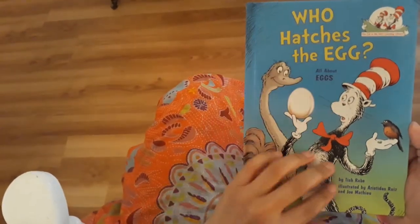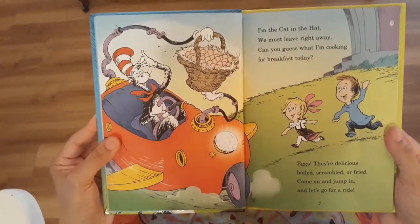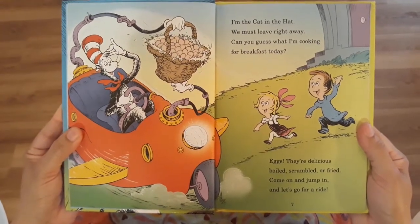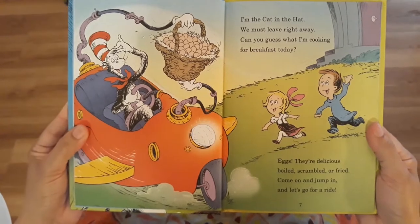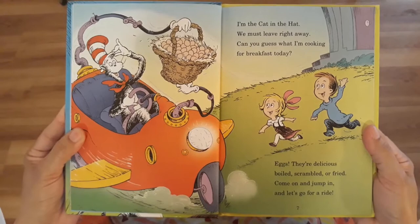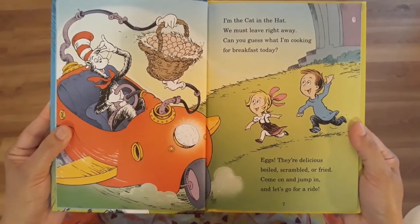Who Hatches the Eggs? I'm the Cat in the Hat. We must leave right away. Can you guess what I'm cooking for breakfast today? Eggs! They're delicious — boiled, scrambled, or fried. Come on and jump in and let's go for a ride.